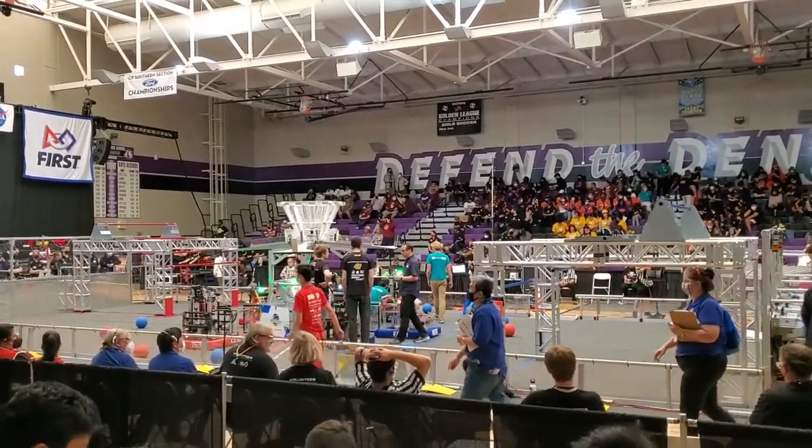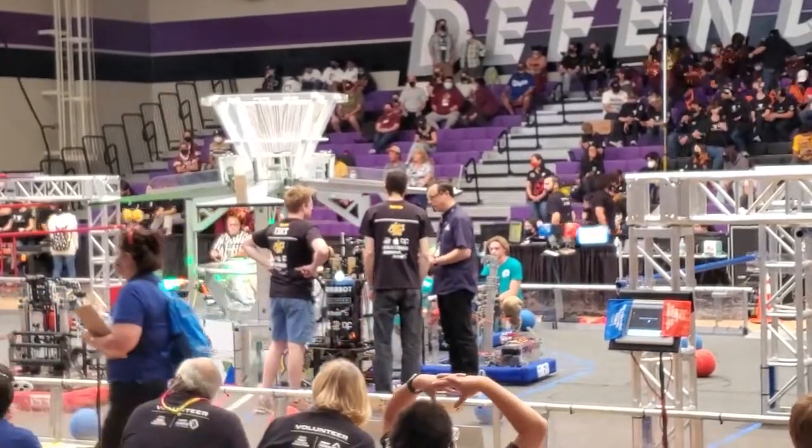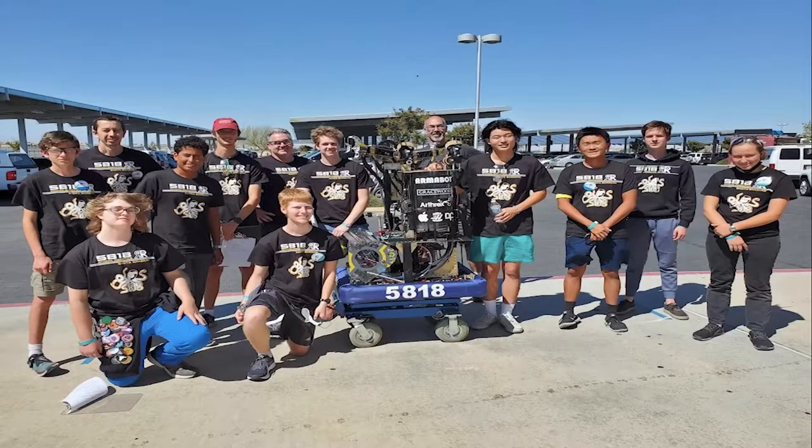Last week the Riviera Robotics team traveled to Lancaster to compete in the first robotics competition. While the team is made up of students from multiple schools, most of the team is from DP, including the team captain and driver, who I got the chance to interview about the competition.